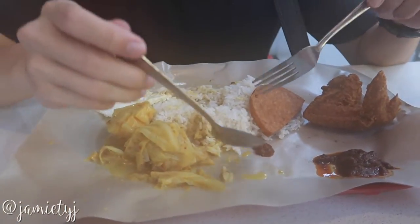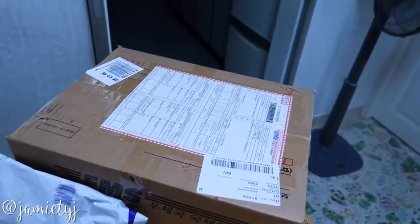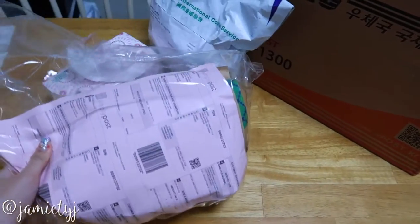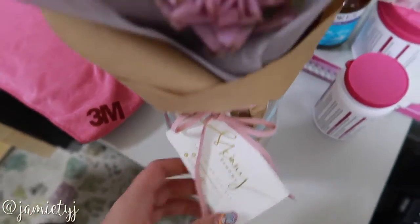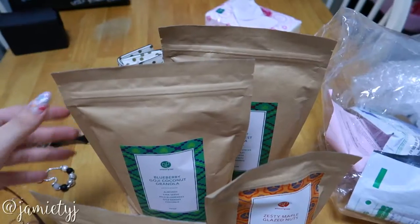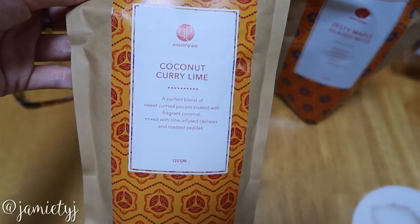I came home to all these parcels and I'm gonna open them now — I don't even know what they are! I got a frappe bouquet from Skinny Blooms. So pretty, I love purple! And here are some healthy snacks from Amazing Grace — this is interesting.